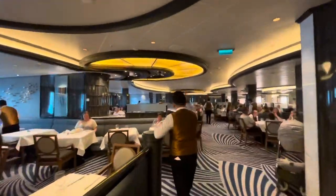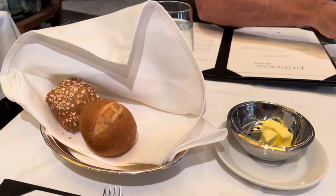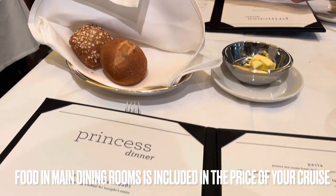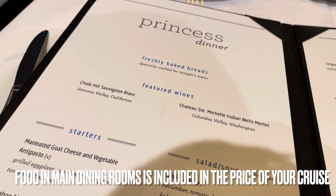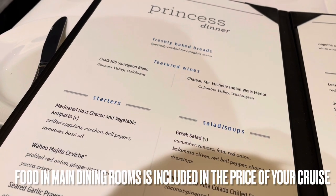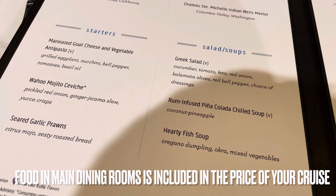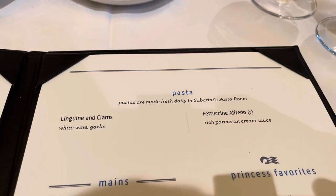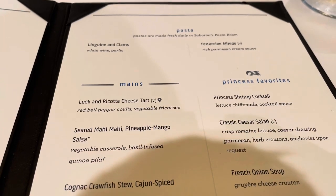It is Sole dining room time! Here we go — first time in Sole. We've got a little table for two. Sole is one of three main dining rooms and we booked our table for 8 p.m. Starting with bread, of course.